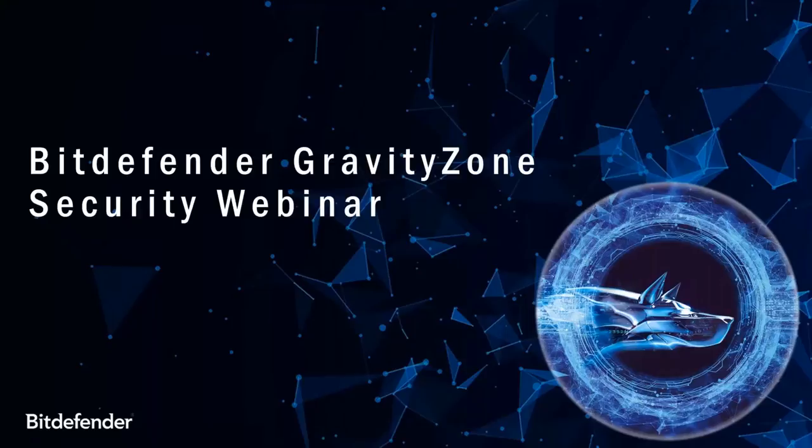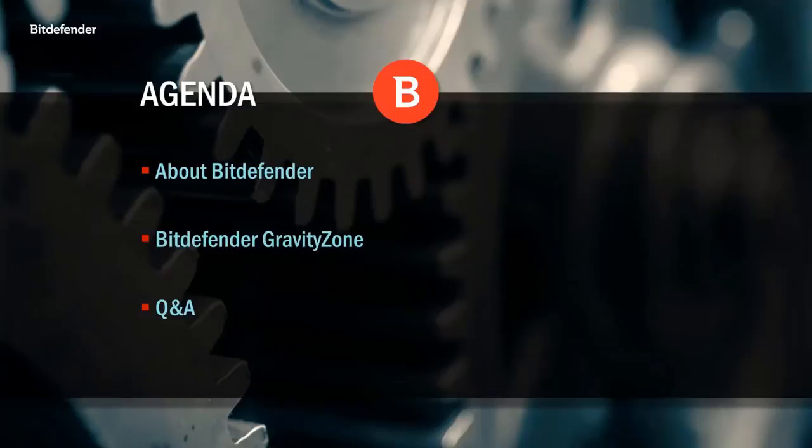Thank you everyone for attending the Bitdefender GravityZone Security Webinar. Today we'll give you information on who Bitdefender the company is, followed by a technical overview of the engine that drives our award-winning protection. Finally, we'll jump into a demonstration of our GravityZone Management Console. If you have any questions, please reach out to your account manager. We can schedule a one-on-one follow-up call with an engineer to review any technical details you may want to discuss.